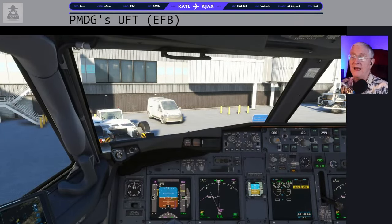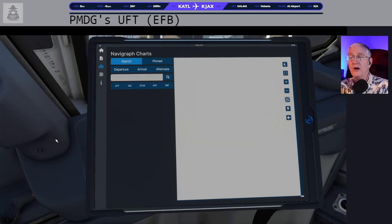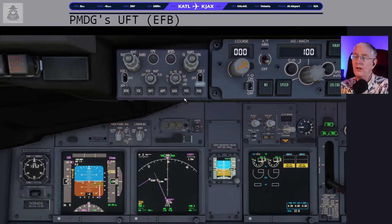Now we get to do some EFB fun stuff. You can also get your charts here with Navigraph — I have the Navigraph app on my desktop, but for immersion these in-cockpit charts are really nice. We'll go back here to Jacksonville, look at the arrival ATIS/METAR. The altimeter is 30.13 — let's put that in: 30.13. There is our altimeter set.